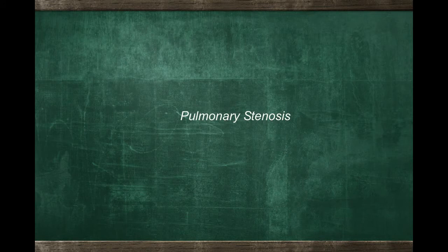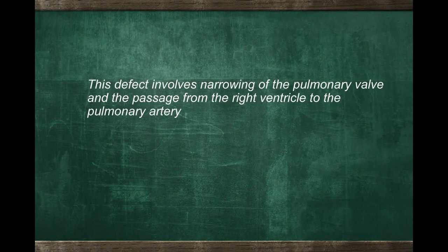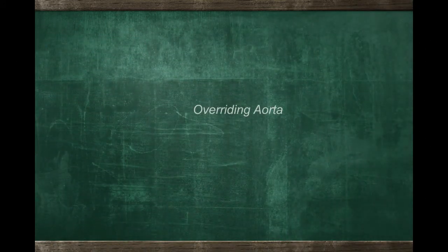But something else has to be present. In Tetralogy, in addition to a very large hole which will virtually never close on its own, there is also an important blockage to the flow of blood from the right lower pumping chamber of the heart to the lung artery. There is a normal connection between the right lower pumping chamber and the lung artery, just as there is between the left lower pumping chamber and the aorta. The connection between the left ventricle and the aorta is called the aortic valve, and the connection between the right ventricle and the pulmonary artery is called the pulmonary valve.